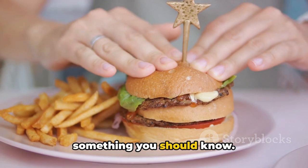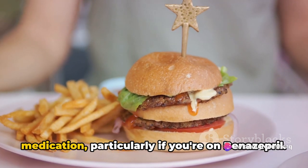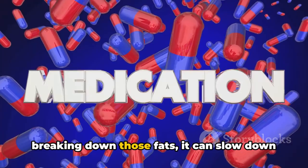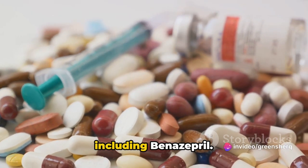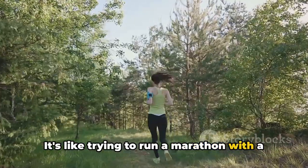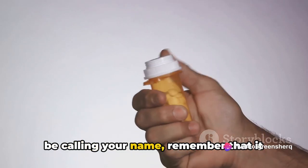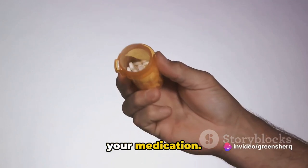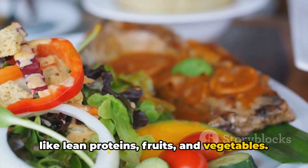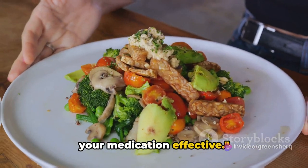Love your fries and burgers? There's something you should know. High-fat foods, though tantalizing to the taste buds, can play havoc with your medication, particularly if you're on benazepril. When you indulge in a high-fat meal, your body is so busy breaking down those fats that it can slow down the absorption of certain medications, including benazepril, meaning your medication may not work as effectively as it should. Instead, opt for healthier alternatives like lean proteins, fruits, and vegetables — you want your medication to be a help, not a hindrance.